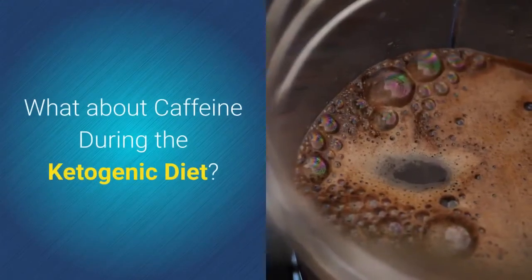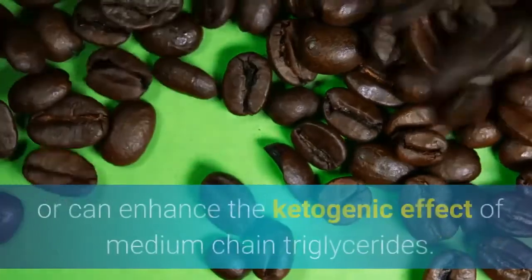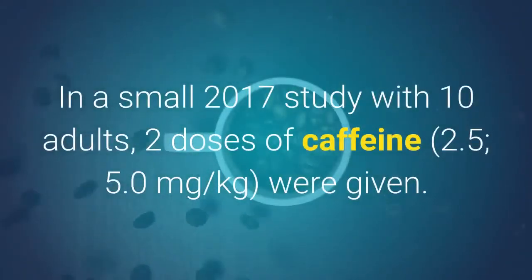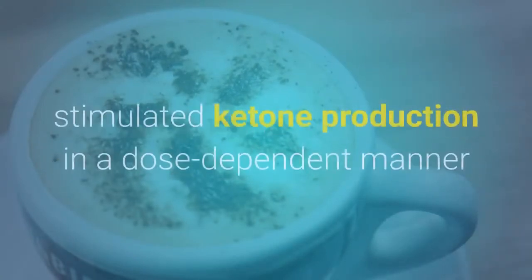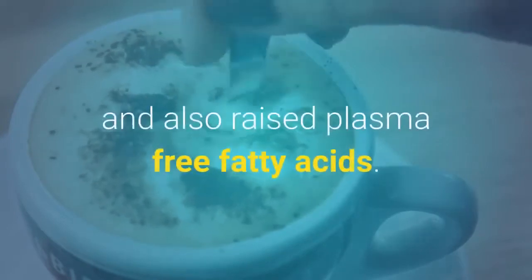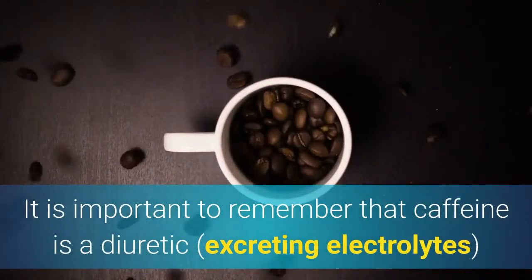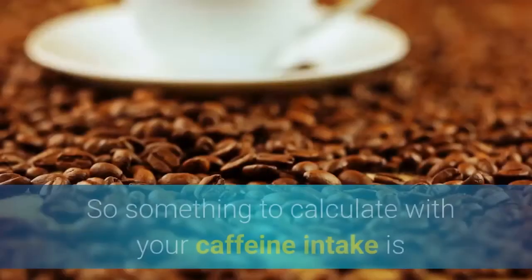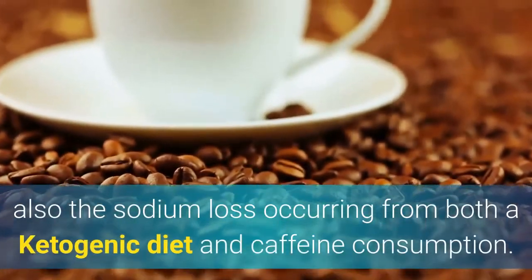What about caffeine during the ketogenic diet? Researchers have debated whether caffeine has long-term ketogenic effects or can enhance the ketogenic effect of medium chain triglycerides. In a small 2017 study with 10 adults, two doses of caffeine were given. The study found that caffeine given at breakfast significantly stimulated ketone production in a dose-dependent manner and also raised plasma free fatty acids. It is important to remember that caffeine is a diuretic, excreting electrolytes, but can also increase blood pressure by activating the sympathetic nervous system. So the sodium loss from both a ketogenic diet and caffeine consumption must be factored in together.